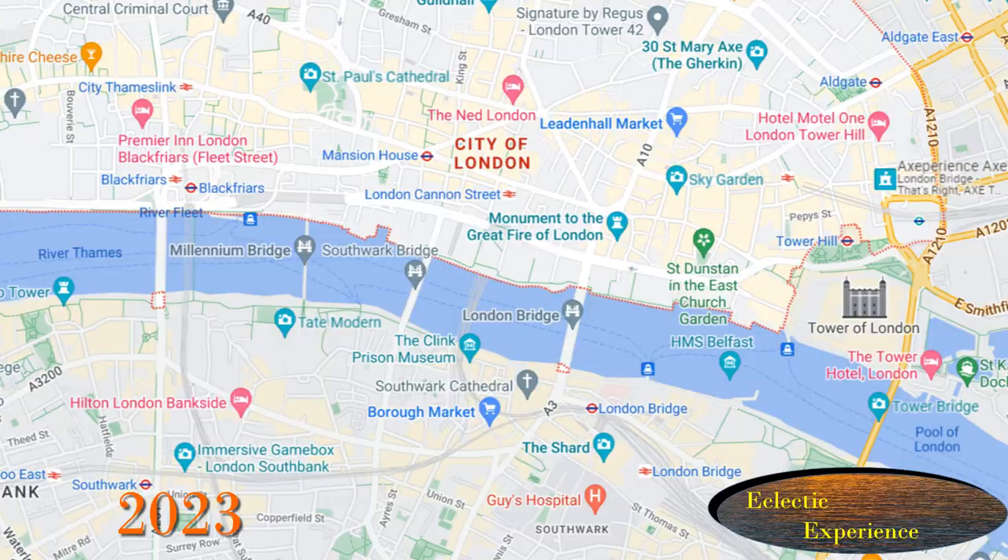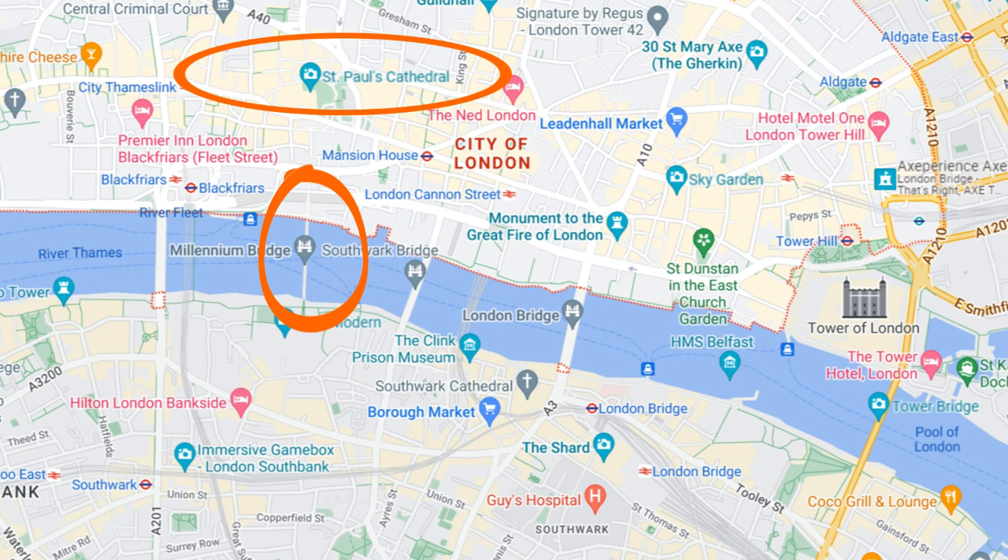The Millennium Bridge is shown here on a map and joins the City of London with St Paul's Cathedral on the north side of the Thames, and Tate Modern, the Globe, and South Bank in Southwark on the south side.